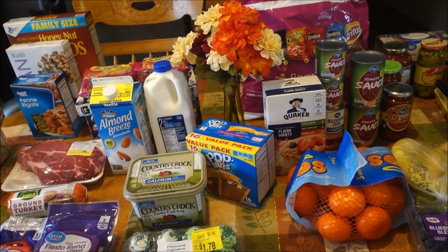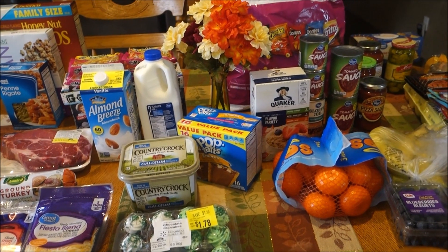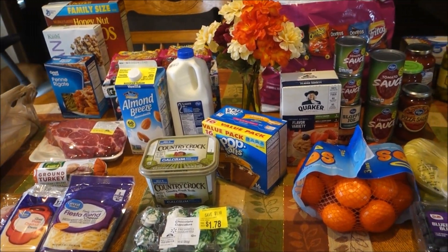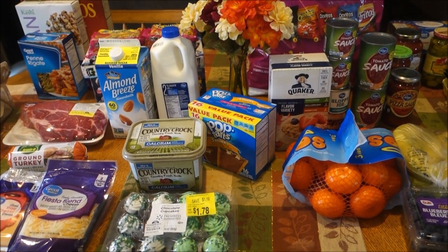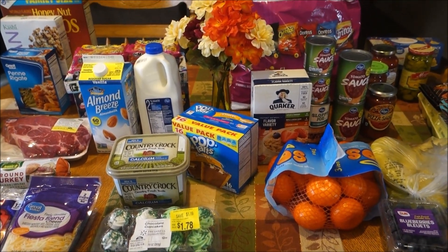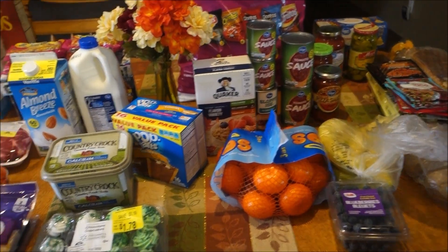I guess I could have spent $120 and stocked up even more, because again I didn't need really that much. So I got a few stock-up items and then just got to $100. I guess I could have spent $120 and stocked up some more, but this is everything I got for right now.